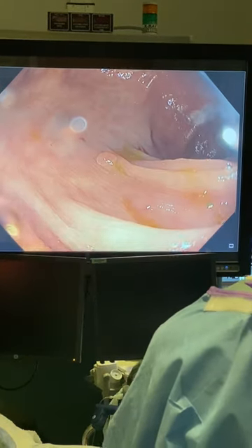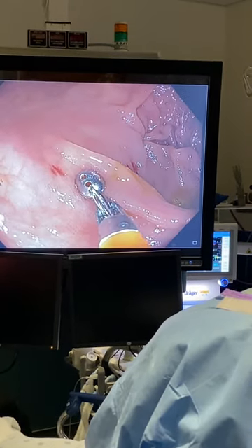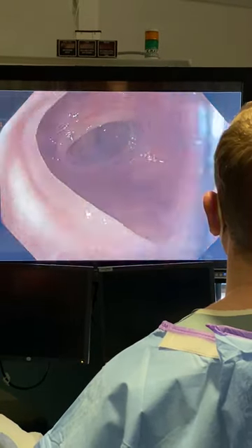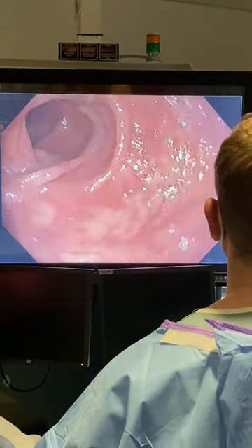Here you can see we found a small polyp, which we removed with our forceps and will send for pathology. As we finish up, we take one last look around the colon to ensure we didn't miss anything, and then we wake the patient up in the recovery room.